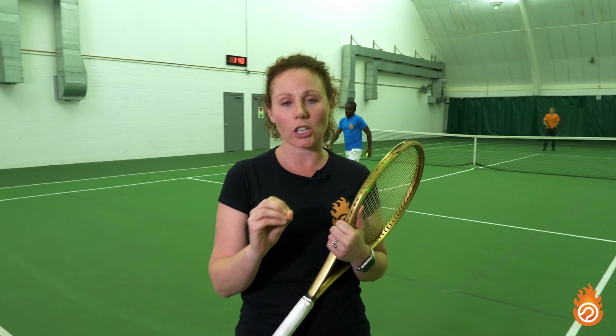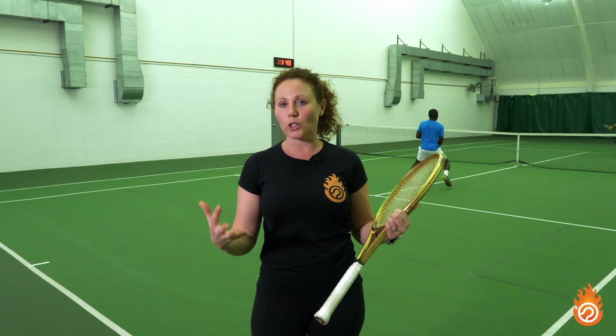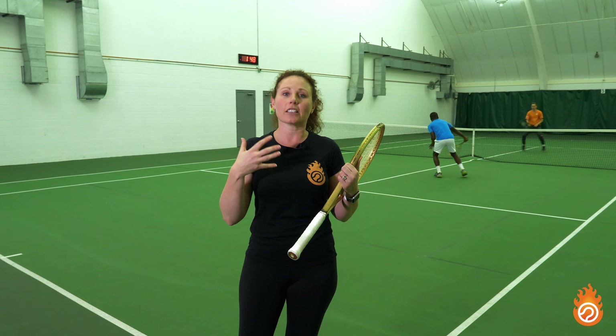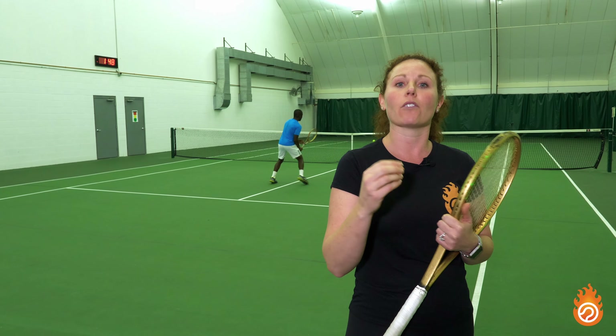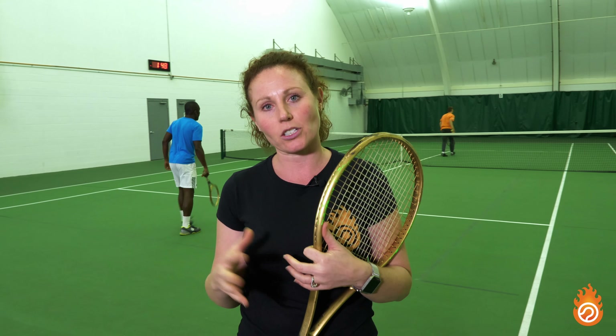Now we're going to talk about nutrition. It is one of those things that is definitely overlooked way too often, but it is so important if you're really looking for peak performance. In general, eating real foods and not McDonald's hamburgers and fries is super important, as I'm sure you know. But let's talk about the details of what you might want to eat before your match, during your match, and after your match. Before your match, the recommendation is about two to three hours before you go out and play, so you have time to digest.